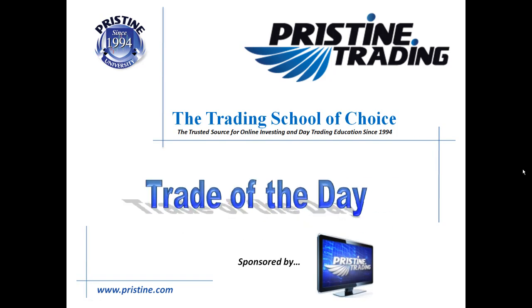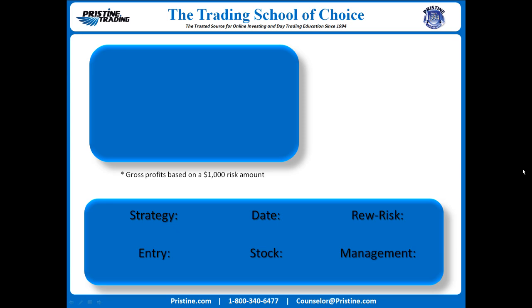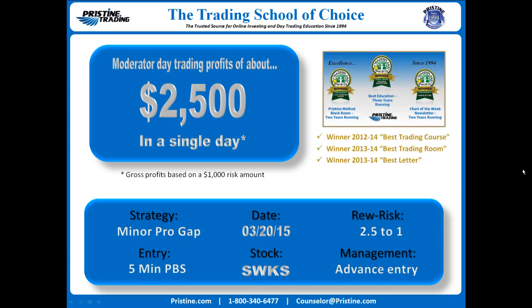Hi everyone and welcome to this edition of the Trade of the Day, sponsored by Pristine Trading. The stock was SWKS. It was from Friday, March 20th. The strategy was based on a minor pro gap with an entry off of a 5-minute PBS — a little bit of an advanced entry, zooming down to find the numbers that you'll see on the chart in just a minute. $2,500 of profit in a single trading day based on a $1,000 risk amount. Let's take a look at how this trade developed.